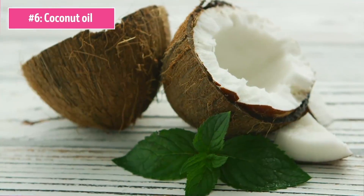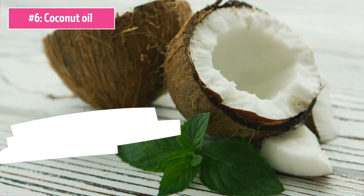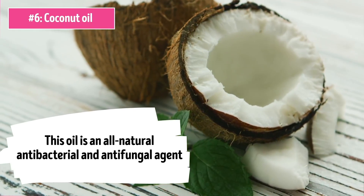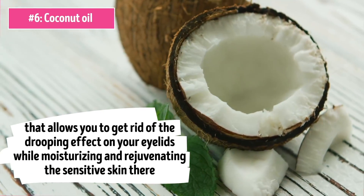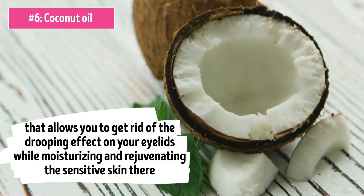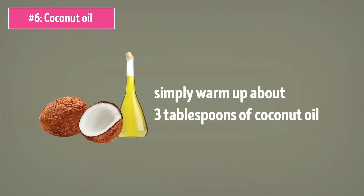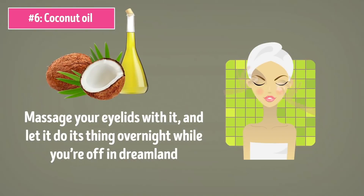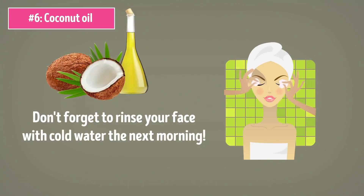Number 6: Coconut Oil. There's another type of oil that helps out a lot when it comes to droopy eyelids, and it's the coconut variety. This oil is an all-natural antibacterial and antifungal agent that allows you to get rid of the drooping effect on your eyelids while moisturizing and rejuvenating the sensitive skin there. Simply warm up about 3 tablespoons of coconut oil, massage your eyelids with it, and let it do its thing overnight. Just don't forget to rinse your face with cold water the next morning.